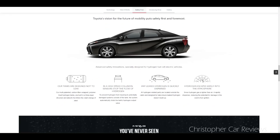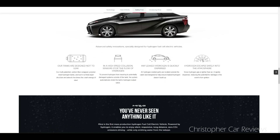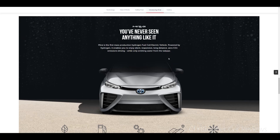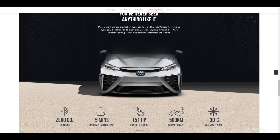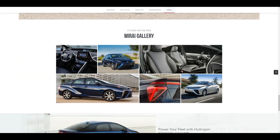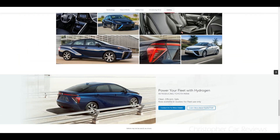Toyota has been working on this for 20 years. Interestingly, the hydrogen gas is created by electrolysis — running a current in water separates water into its two elements, hydrogen and oxygen. At the Quebec City hydrogen gas station, this is done on site.